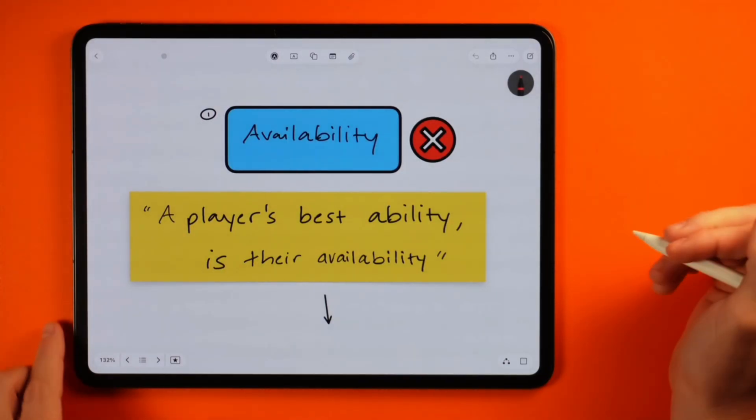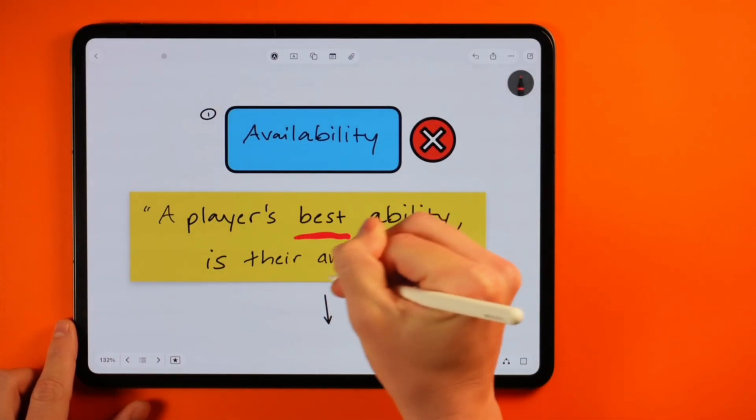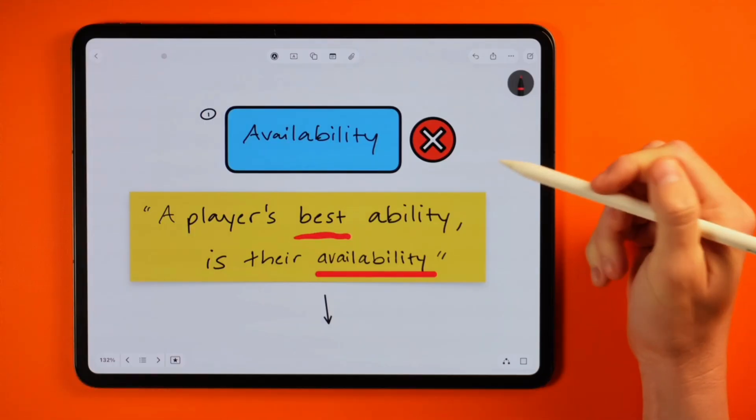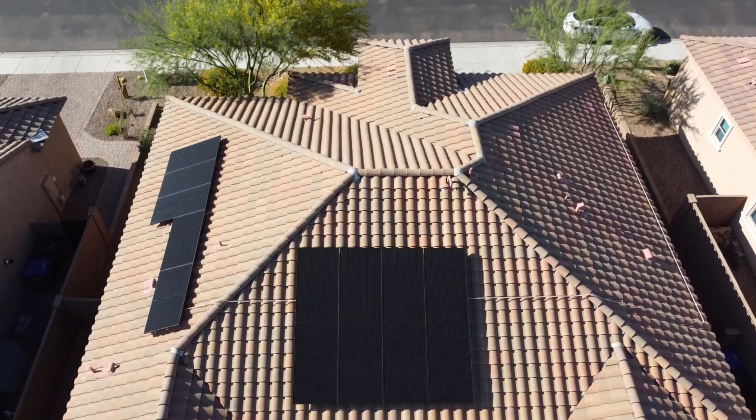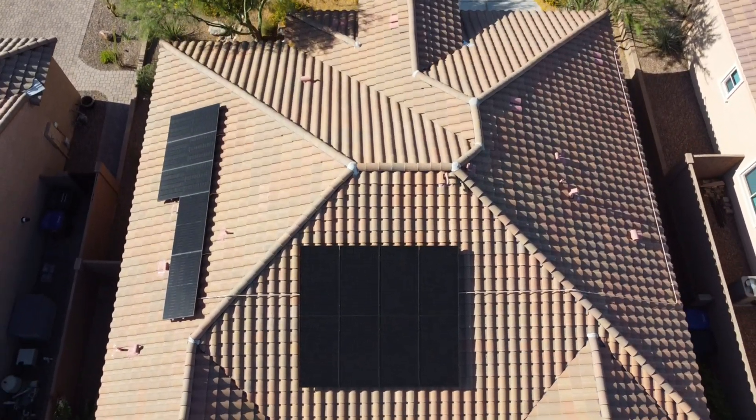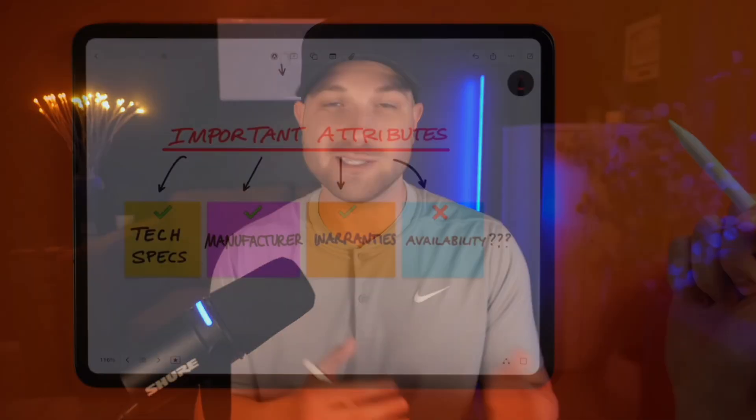Number one is availability. For all my sports fans out there, there's a famous quote — a player's best ability is their availability. And the same goes for solar panels right now within the current market. With this surge in demand, specific panel availability has become inconsistent and honestly unpredictable. We've seen some key manufacturers in the space struggle to keep up, which has forced installers to pivot to other options. So the most important attribute of any panel you're looking to install is it actually being available by suppliers.